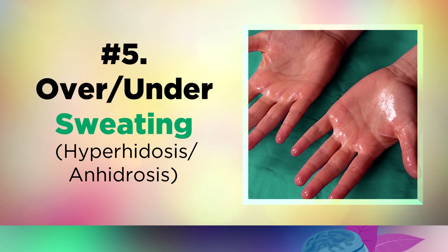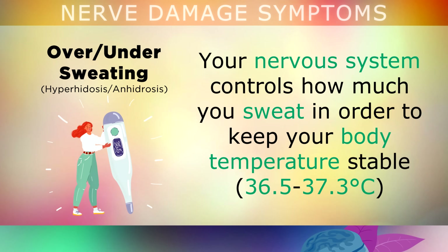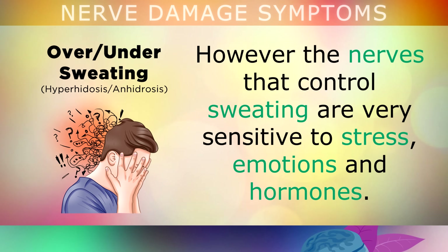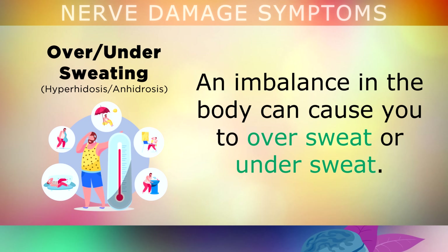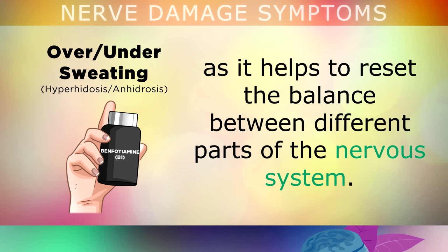Sweating too much or too little may also be related to certain types of nerve damage. Your nervous system controls how much you sweat in order to keep your body temperature stable. However, the nerves that control sweating are also very sensitive to things like stress, strong emotions, and hormones, so an imbalance in the body can cause you to oversweat or undersweat. Benfotiamine, a form of vitamin B1, can be very helpful with this, as it can help to reset the balance between different parts of the nervous system.